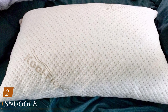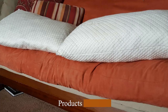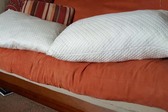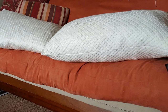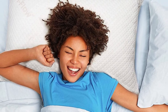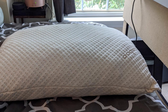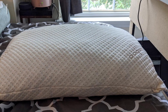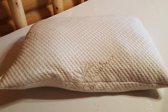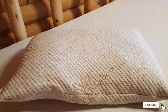Moving on to number two: the Snuggle Pedic Original Memory Foam Pillow. It is interesting to note that the pillow comes in rolled and vacuum-sealed packaging. Once you unpack it, you will notice the extra breathable cover. The pillow contains a mixture of polyester, bamboo, and lycra — the optimal combination to keep you cool throughout the night. The pillow is hypoallergenic and made without heavy metals and other toxic compounds. Thanks to the high-quality memory foam, it supports your body well and adjusts to your head and neck. You can choose from three different sizes, and it is easy to maintain since you can place it in a washing machine. The item is also quite durable and the manufacturer offers a generous warranty and a trial period.